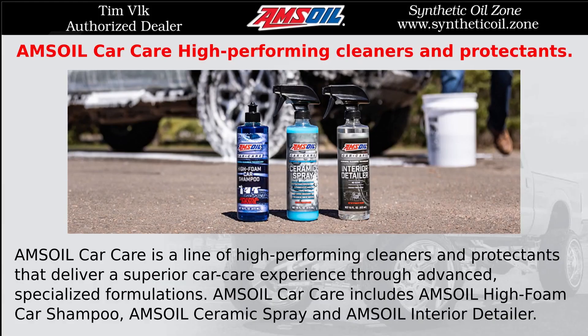AMSOIL Car Care is a line of high-performing cleaners and protectants that deliver a superior car care experience through advanced, specialized formulations. AMSOIL Car Care includes high-foam car shampoo, ceramic spray, and interior detailer.